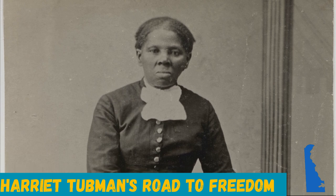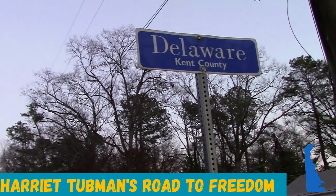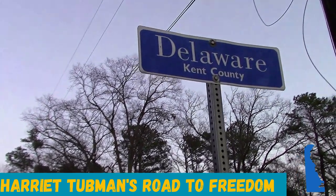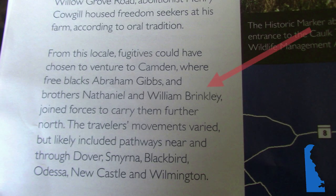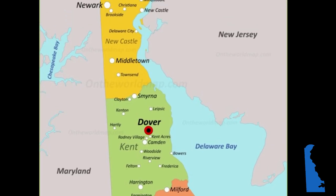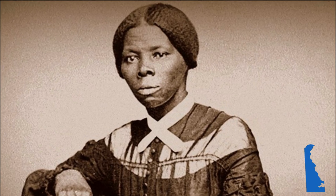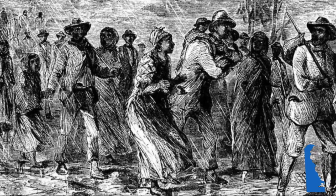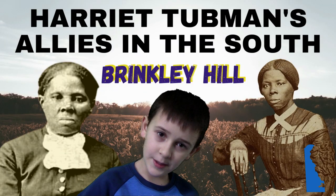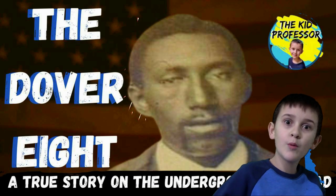Many, if not all, of Harriet Tubman's journeys to freedom for herself and the more than 70 people she guided ran through Delaware. Entering the state near Sandtown along the Choptank River, Tubman would travel to Camden, Delaware and get help from Freeman Nathaniel Brinkley, William Brinkley, and Abraham Gibbs, who would often help her and many others past the towns of Dover and Smyrna. She and others running for freedom would also receive help from Thomas Garrett in Wilmington. Garrett once claimed that he helped 2,700 people reach freedom before the Civil War ended slavery. We made videos about Harriet Tubman and the Underground Railroad — check them out if you want to know more.